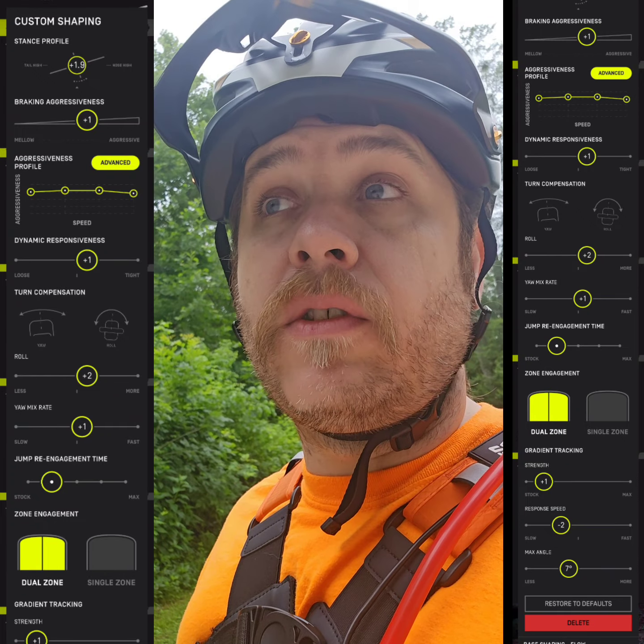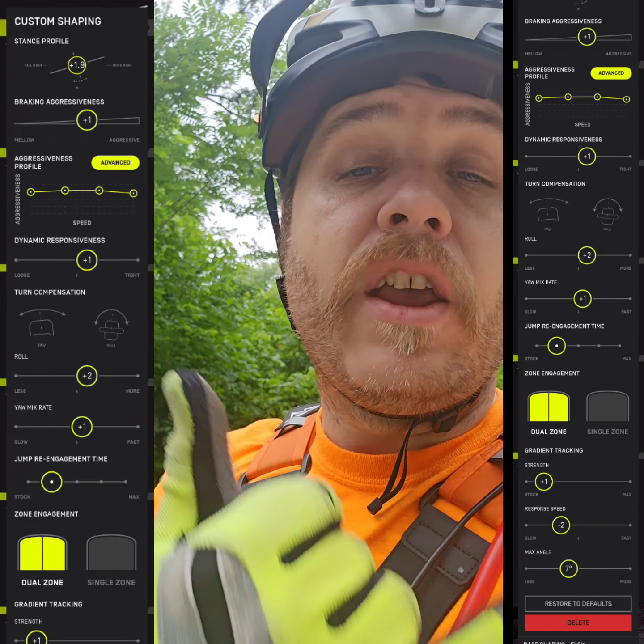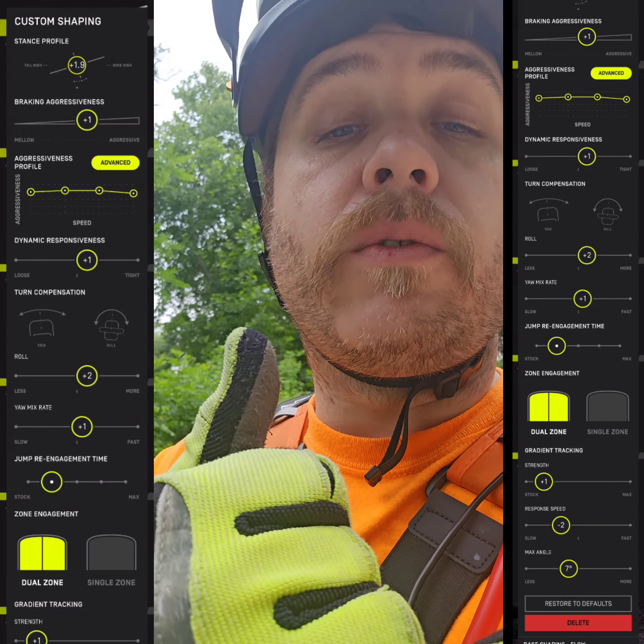I'll say that. So anyway, shout out to Future Motion for doing the GT owners right.